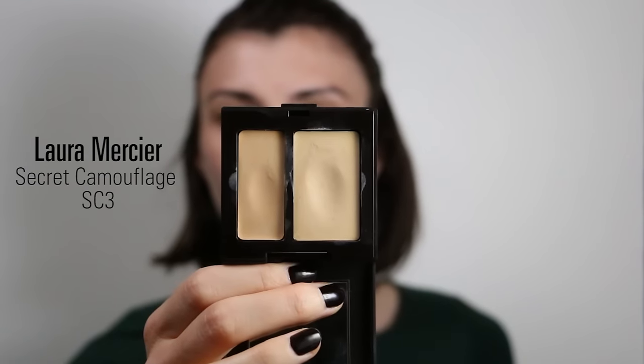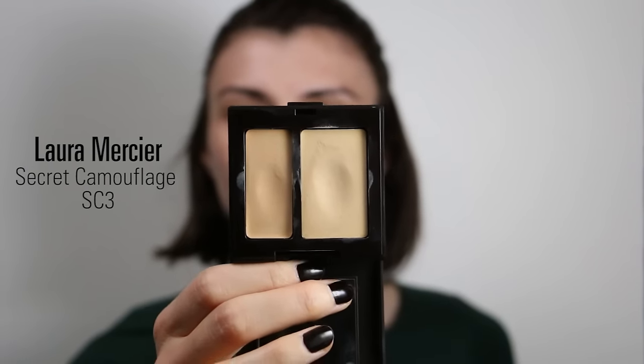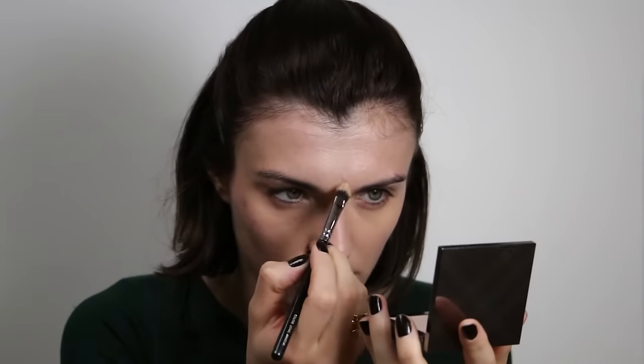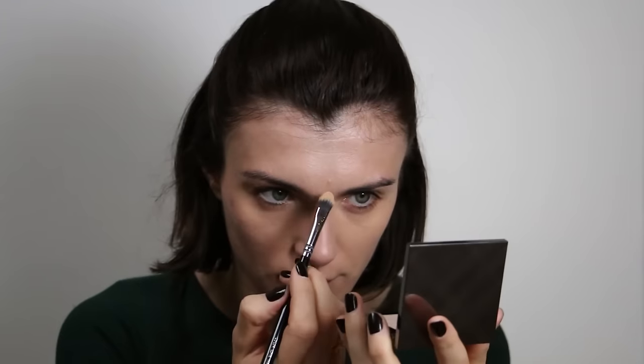To conceal my blemishes, I still use the Secret Camouflage from Laura Mercier. I love this product — it's an oil-free product. I know it's not the first time I mention this product in one of my videos, but what can you do when you love a product — you just can't stop using it.